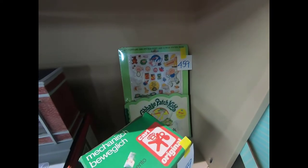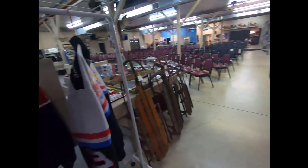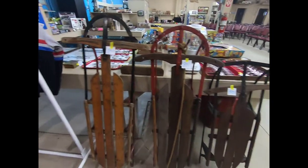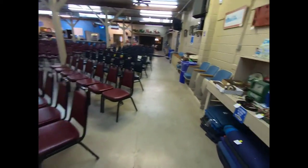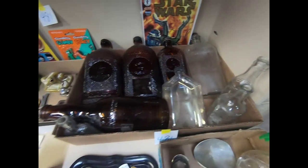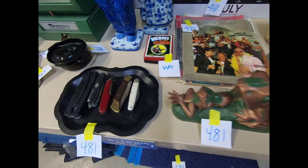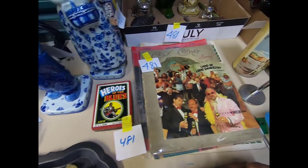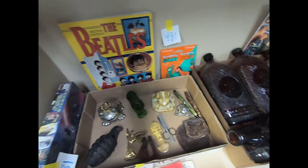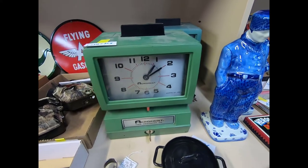We have a John Deere snowblower, Harley Davidson and ranch jackets, some runner sleds, lots of various little items, some old bottles, license plates, some pocket knives, and a Beatles book.